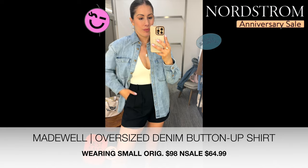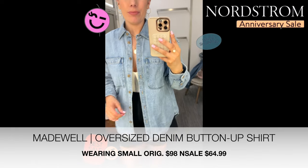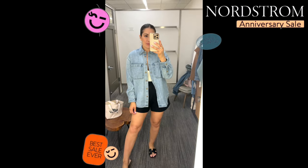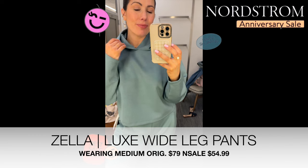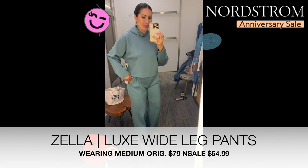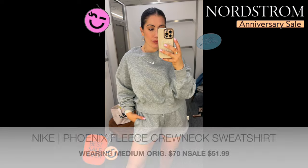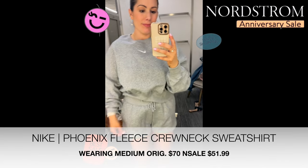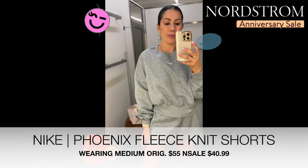An item I highly recommend is the Madewell Oversized Denim Button-Up Shirt. I have something similar from Mango that I wear non-stop. This one was $98, now on sale for $64.99 — not as stiff as a denim jacket but you'll get so much use out of it. Next is the Zella Luxe Wide Leg Pants on sale for $54.99 with a matching hoodie — very comfortable material, though the crotch area wasn't super flattering. This Nike set, however, I love — a slightly cropped sweatshirt worn oversized here, with matching shorts, both in medium. This one came home with me.